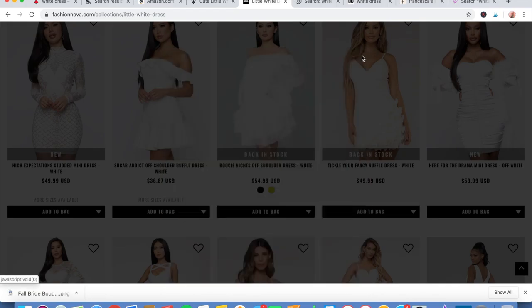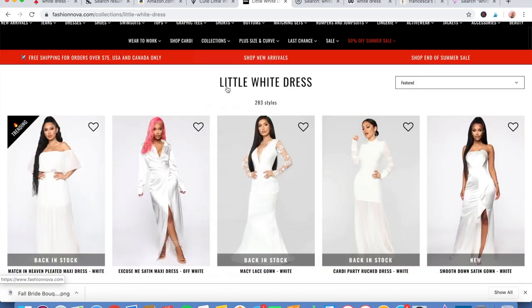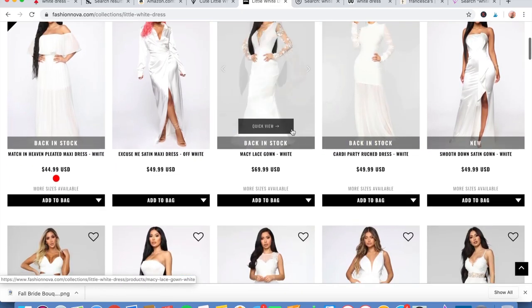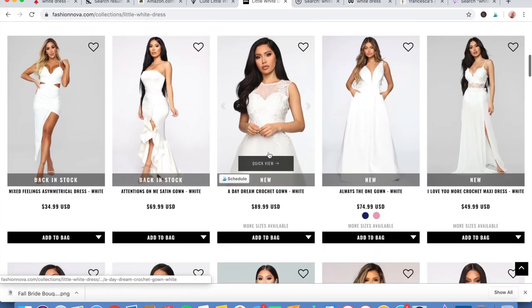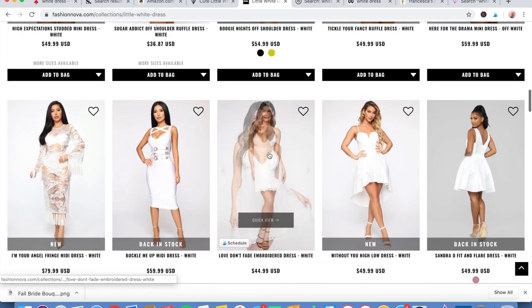Our next site is Fashion Nova. They have a lot of pretty, very sleek gowns, some with lace. These ones really remind me of wedding gowns actually, which is pretty cool if you're going out to a party or something.